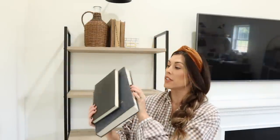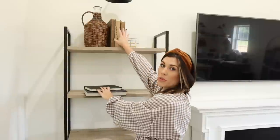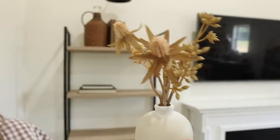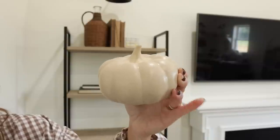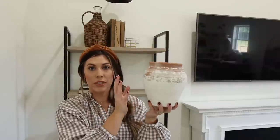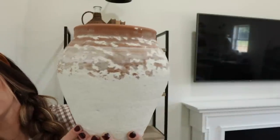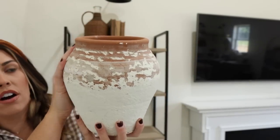For the next shelf I'm adding a few more books — one is a thrifted old find, and this one is from Shea McGee's Make Life Beautiful, with the cover taken off so it's navy and black. I'm laying these ones flat and putting a little floral arrangement and small pumpkin on top. On the other side I have another pottery piece from Hobby Lobby — it has a nice patina. It was originally $19.99 and I'm sure I got it half off or on clearance.